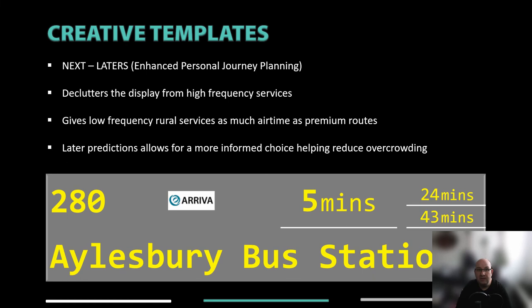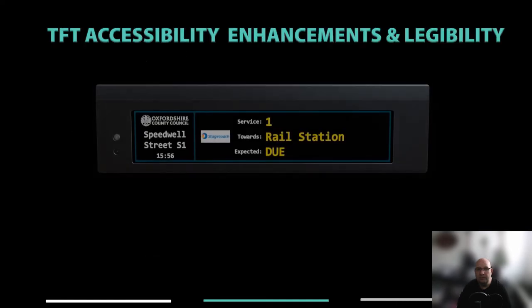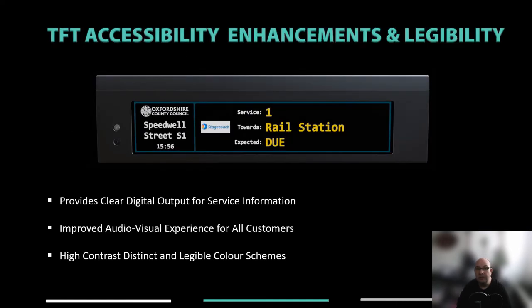By ordering departure information in a fresh new way on the Eclipse display, we realized we could consolidate repetitive high-frequency services onto single prediction lines. This approach on a TFT display declutters the screen while ensuring that more rural services get the same airtime as premium routes. Our TFT flag display can deliver six lines of 30-millimeter high characters, and if you double-stack the predictions as done by some of our customers, you can have usefully long dynamic destination names.